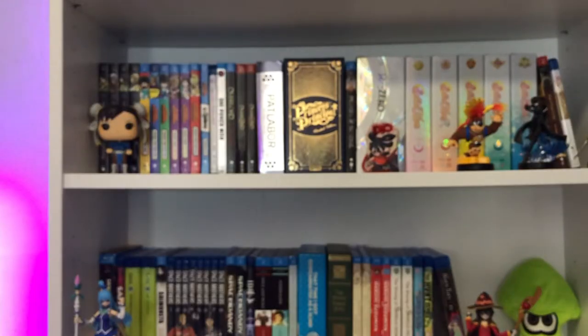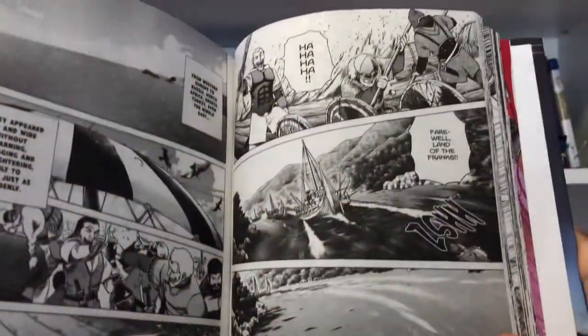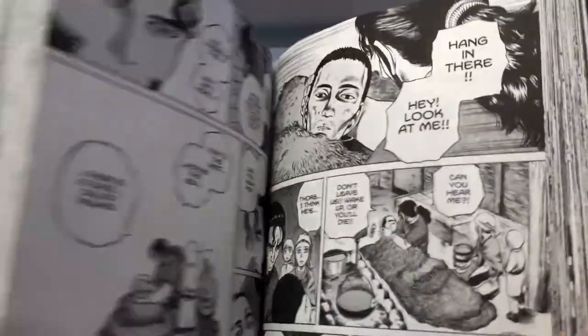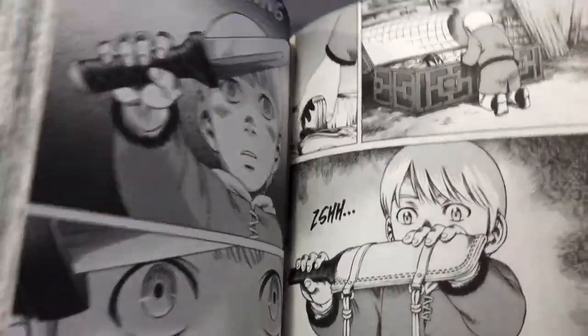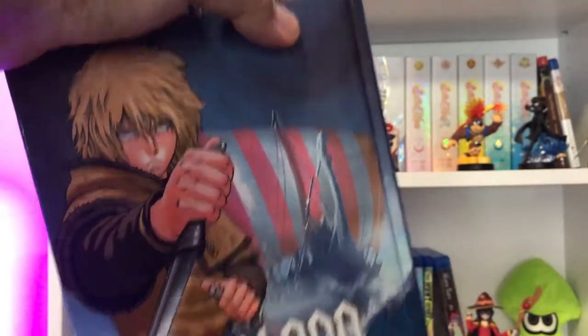Now we move on to the folks at Kodansha, and this is something I've always wanted to get since I first saw the anime in 2019. It is Vinland Saga. Here's Volume 1, or Book 1 I should say, with that wonderful beautiful artwork. This is such an awesome series — I love the show, I fell in love with it. It's on everybody's collection and I said, you know what, I'll get that too. Truthfully it's a wonderful series, and I was super excited to start reading the original source material and owning the hardcovers.